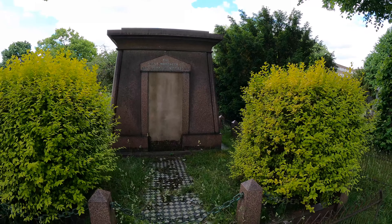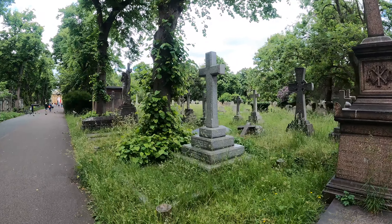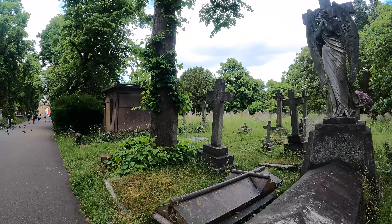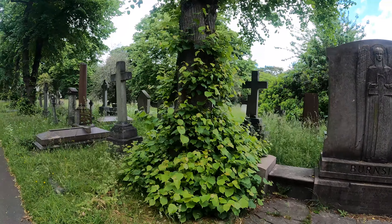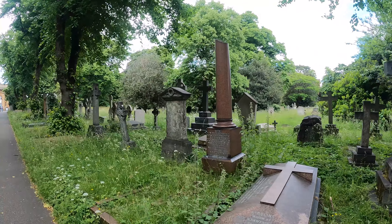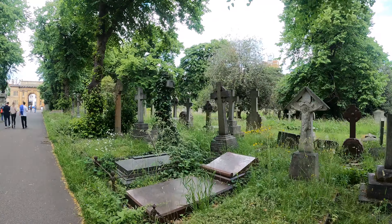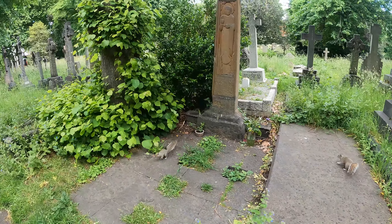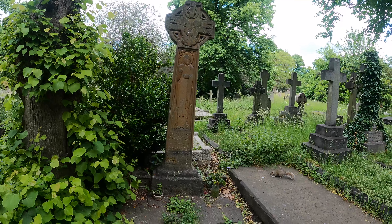Another Egyptian revival tomb there, like the Hannah Courtois one. Just on my way out I remembered the Emmeline Pankhurst grave and I can't believe I walked right past it at the beginning. This is hers here — the brown coloured one. If you don't know, Emmeline Pankhurst was a political activist protesting for Votes for Women. And there are a couple of squirrels there.